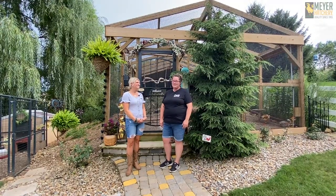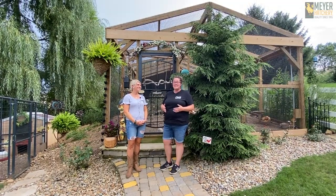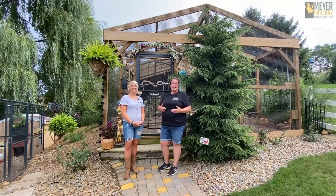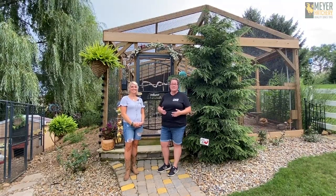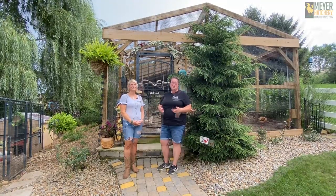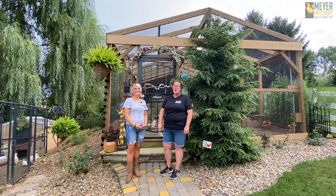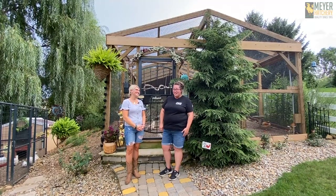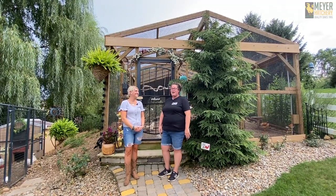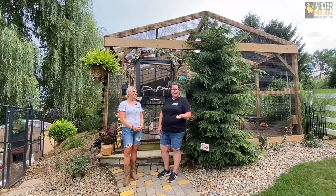It's a pretty phenomenal setup and I just want to remind you guys these coop tours are intended to give you ideas and to inspire you. This is not to show you that chicken keeping and poultry keeping is a one-size-fits-all. We all do it our own way, we all learn at our own pace. So maybe you could take some of these ideas and put them on your honey-do list or your chicken bucket list.